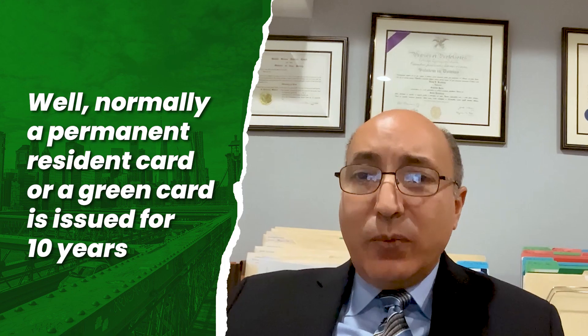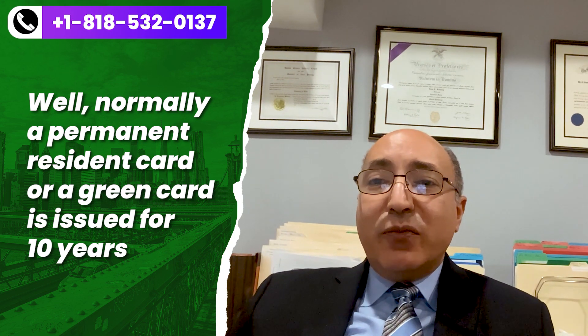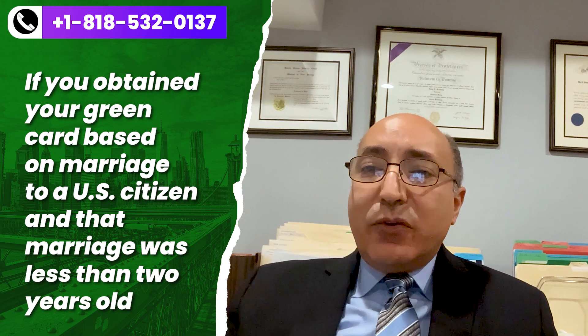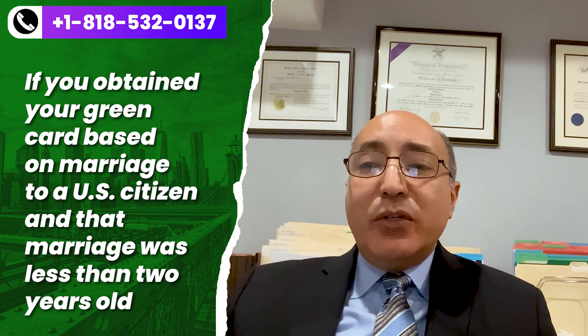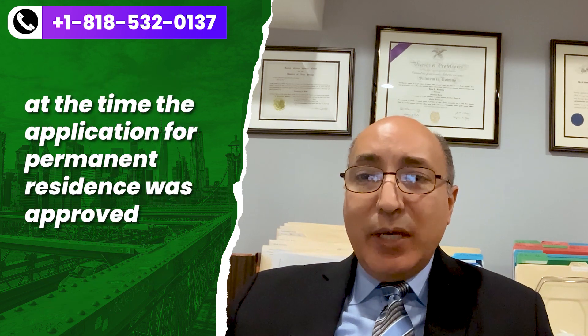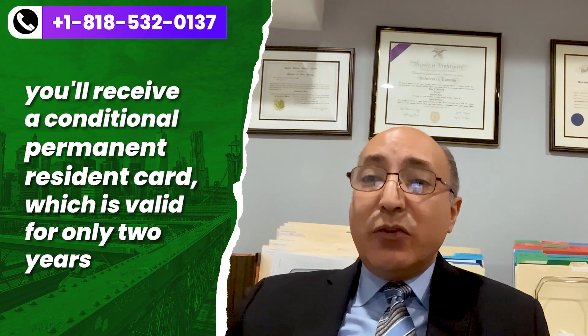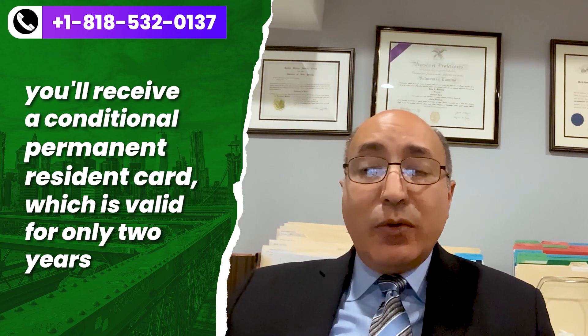What is conditional permanent residence? Normally a permanent residence card or a green card is issued for 10 years. If you obtained your green card based on marriage to a U.S. citizen and that marriage was less than two years old at the time the application for permanent residence was approved, you will receive a conditional permanent residence card, which is valid for only two years.